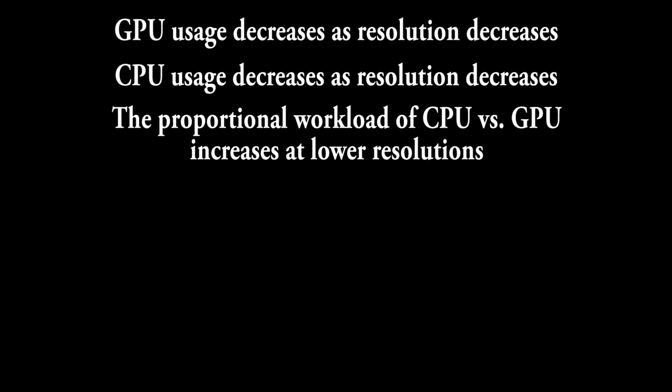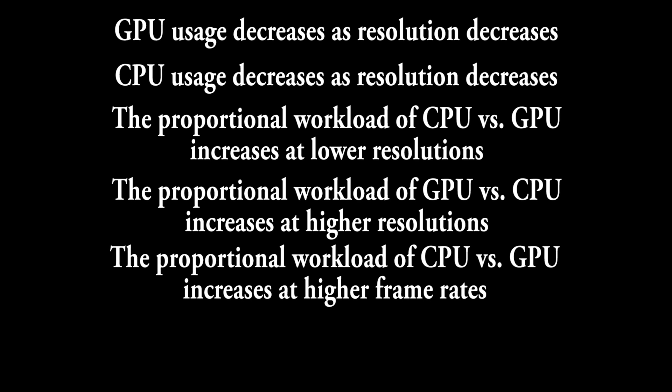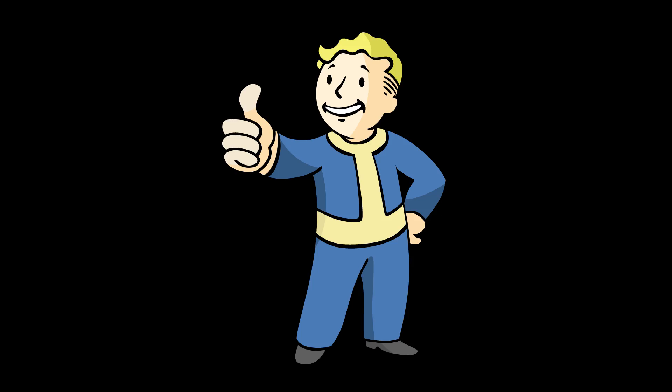So let's sum up: GPU usage decreases as resolution decreases. CPU usage decreases as resolution decreases. The proportional workload carried by the CPU increases at lower resolutions. The proportional workload carried by the GPU increases at higher resolutions. The proportional workload carried by the CPU increases at higher frame rates. And the proportional workload carried by the GPU increases at lower frame rates. Do you see one that says CPU usage increases as resolution decreases? No — because it isn't true. Period. End of story. Thank you, science.